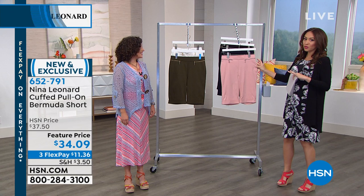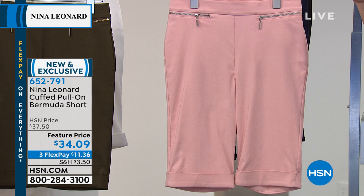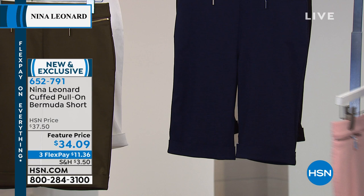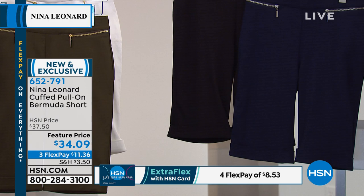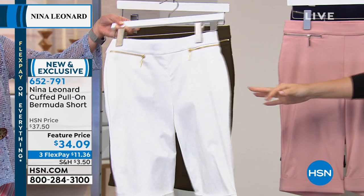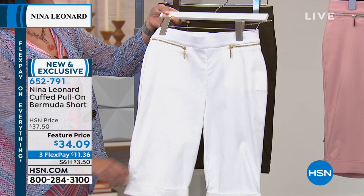Look at the blush color — it would match back to a lot of different things. Nina Leonard coordinates everything, so blush is going to work with blush. We have it in blush, navy, black, dark olive, and ivory. The navy does run a tad bit dark. With Nina, ivory is close to white — don't think creamy. These are machine wash, line dry, extra small to 3X.